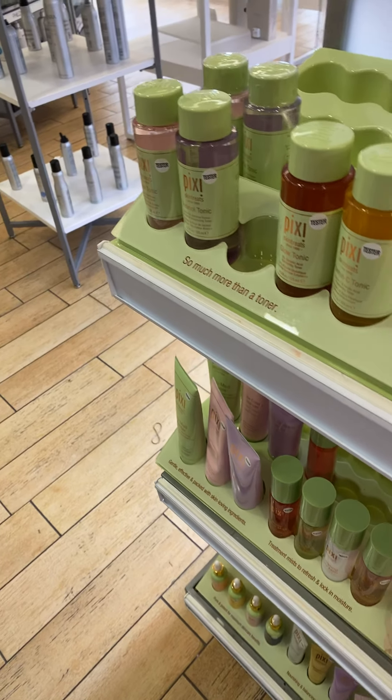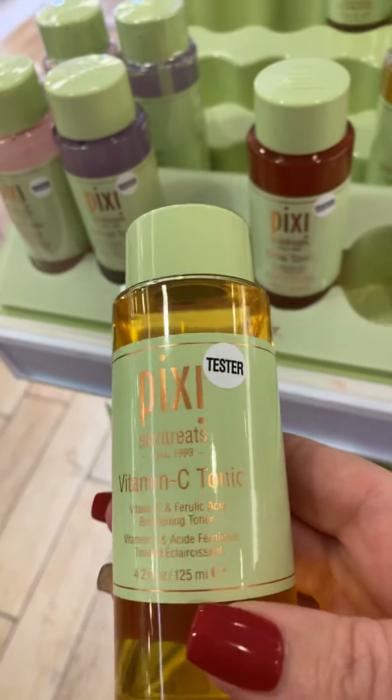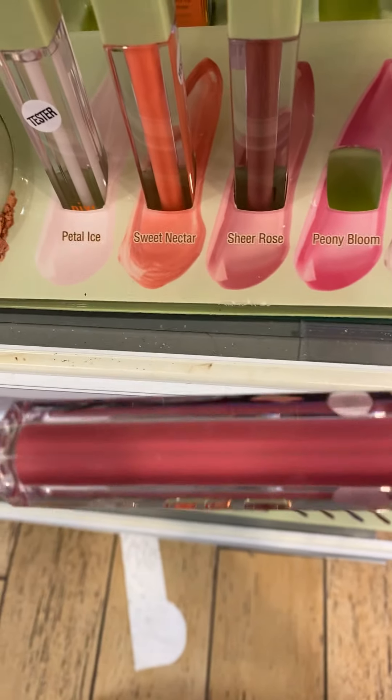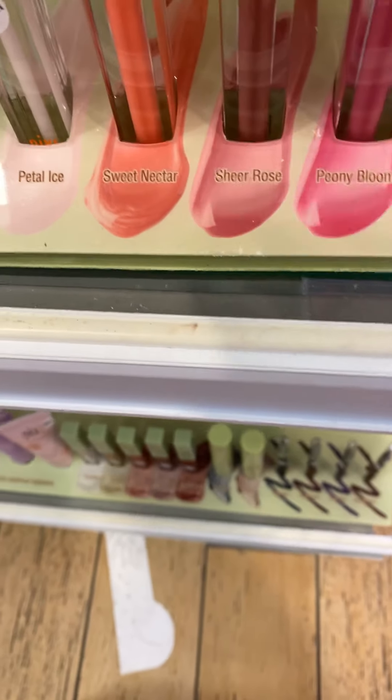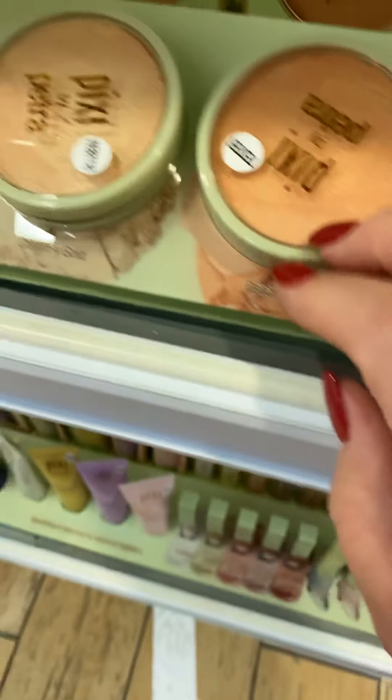Now I'm kind of more into facial stuff like toners and vitamin C. They got all kinds of stuff in here, these are really neat. Sheer lip glosses — they have petal — oh look at these beautiful ones.